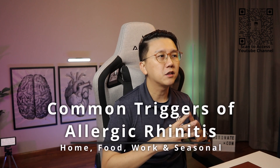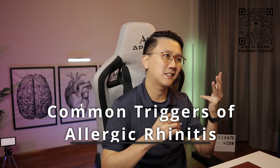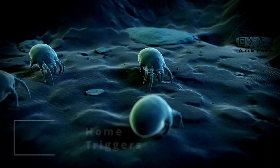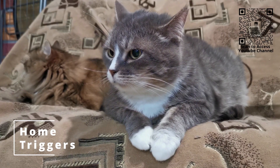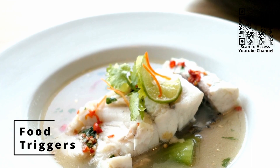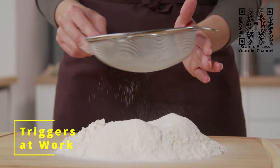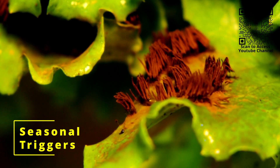I would divide the common triggers of allergic rhinitis into home triggers, food triggers, occupational or work triggers, and seasonal triggers. Home triggers include house dust mites, infestations like cockroaches or mice, and pets. Food triggers include milk, egg white, soy, nuts, and fish. Occupational triggers are items found at work like dust or cement at a construction site, or flour at a bakery. Seasonal triggers like pollen or mold spores occur during certain seasons of the year, where sufferers have symptoms only during that particular season, like spring for example.